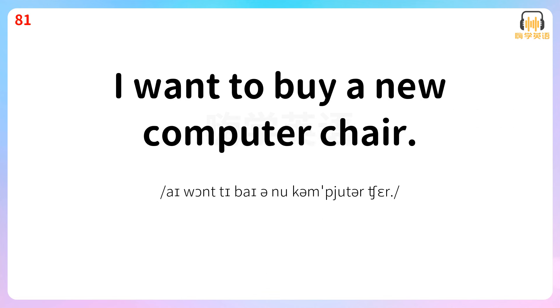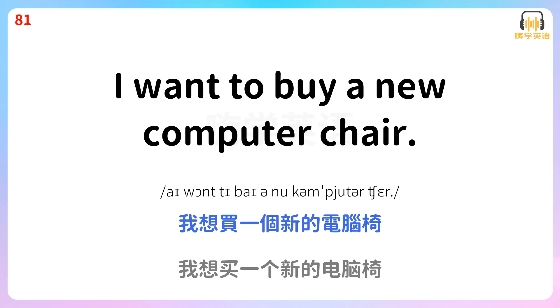I want to buy a new computer chair. 我想买一个新的电脑椅。